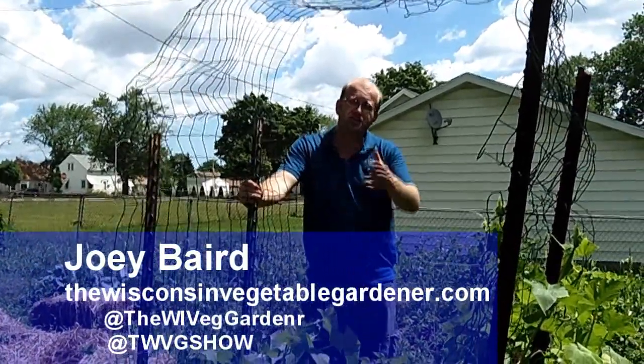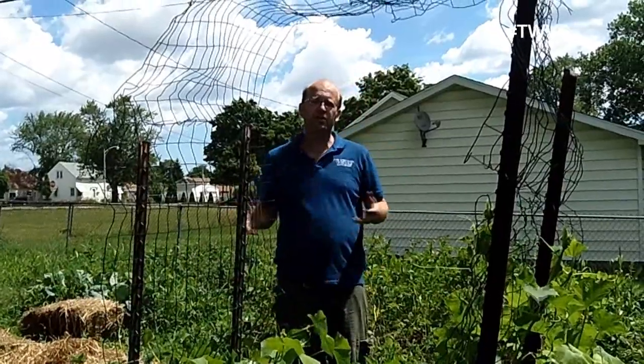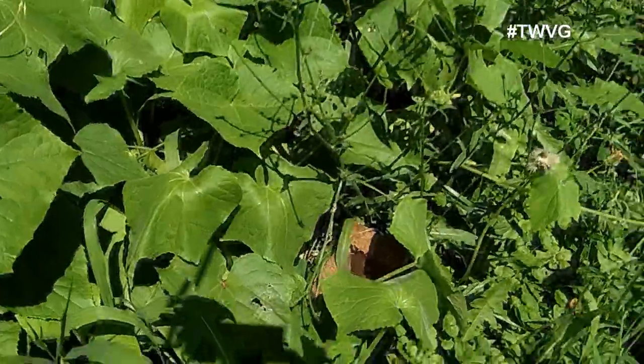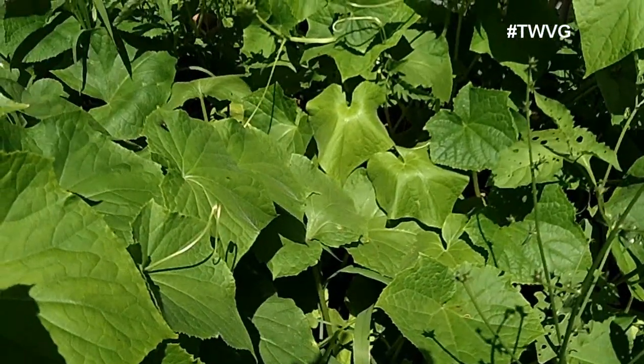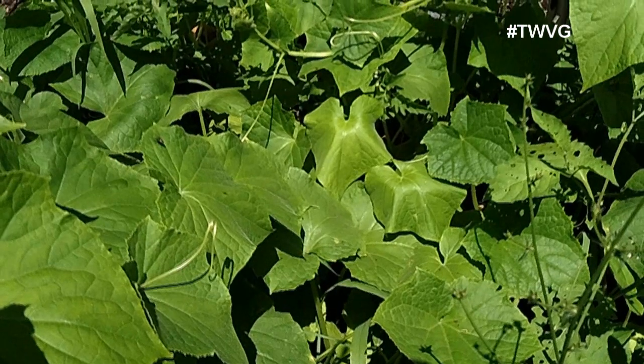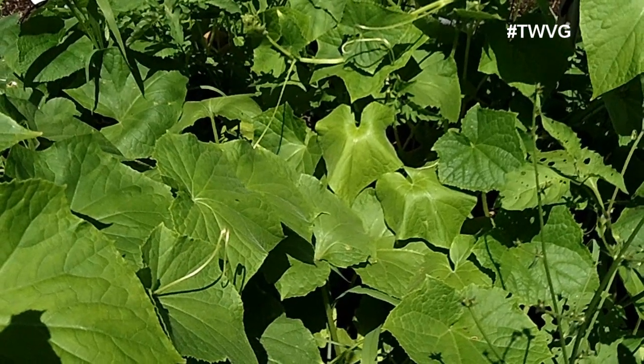A problem that a lot of gardeners feel they have is something is wrong with their zucchini, their pumpkins, their watermelon, their cucumbers, their squash plants, because during the daytime they get very wilty and almost look like they're desperately in need of water.